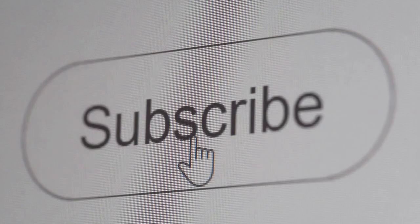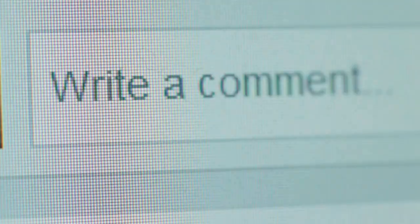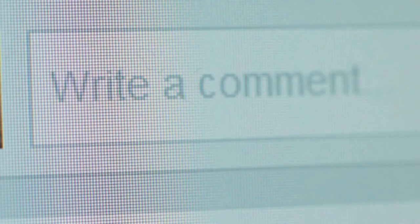Please subscribe and like this video. Got questions about any of this? Make sure you leave a comment — I answer all my comments. Thanks for watching and happy investing.